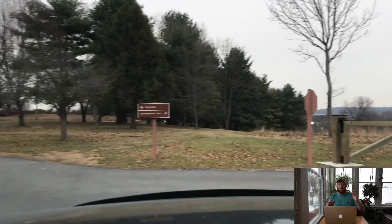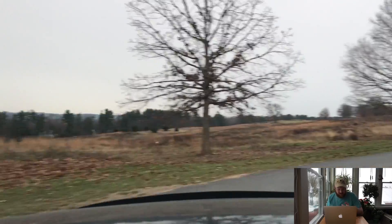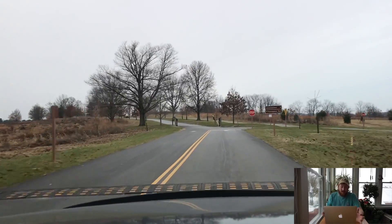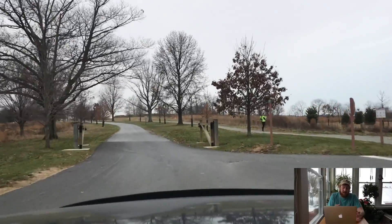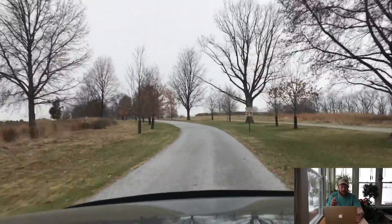It was actually 1777 and 1778 — I don't know why I said 1776. Also, apparently I have been here before, but I was really, really young. We drove through it; we didn't really stop at anything.